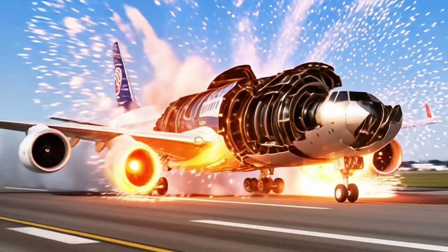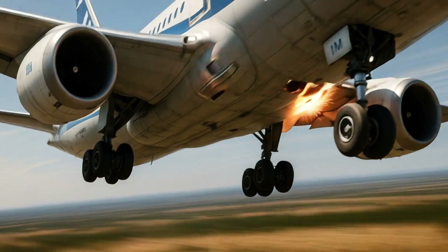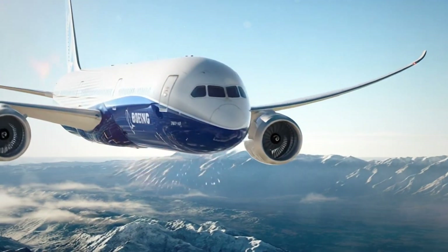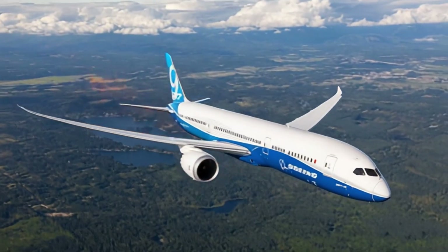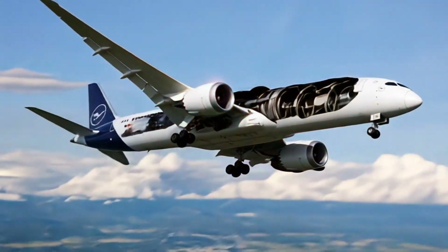The Boeing 787 Dreamliner entered service in 2011. It is the first large airliner built mainly from composite materials, about 50% of the structure. Composites make the aircraft lighter and 20% more fuel efficient than previous models of similar size.